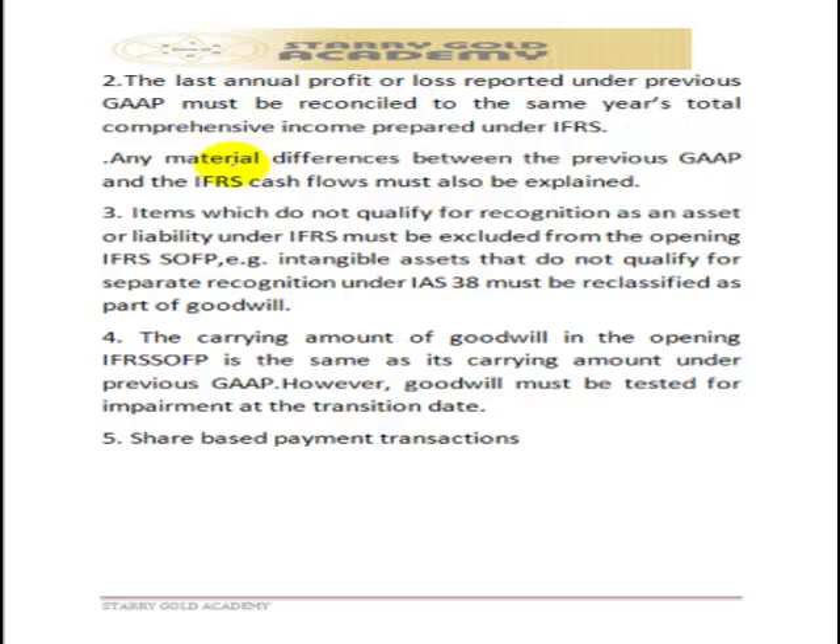In addition, the last annual profit or loss reported under the previous GAAP must be reconciled to the same year's total comprehensive income prepared under IFRS. There must be a reconciliation of the old profit and loss account to the IFRS figures, and any material differences between GAAP and IFRS must be explained with a detailed reconciliation statement. Items which do not qualify for recognition as an asset or liability under IFRS must be excluded — for example, under IAS 38 on intangible assets, items such as training costs should be de-recognized from assets and expensed.